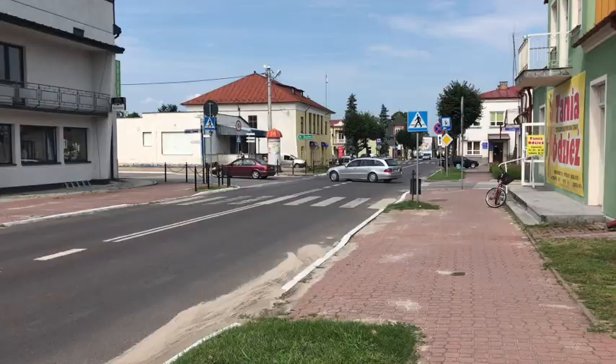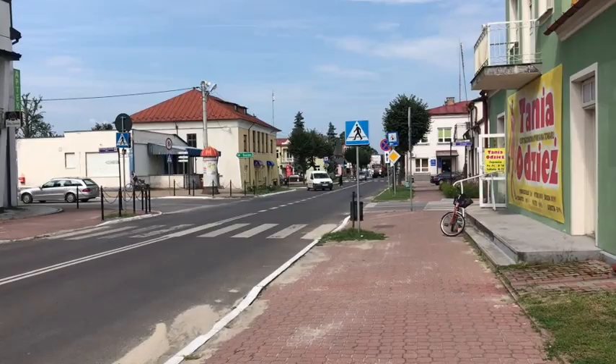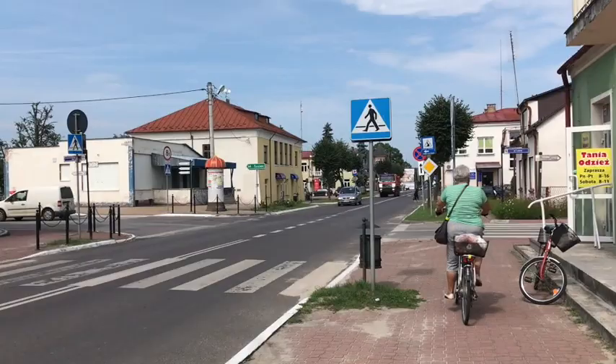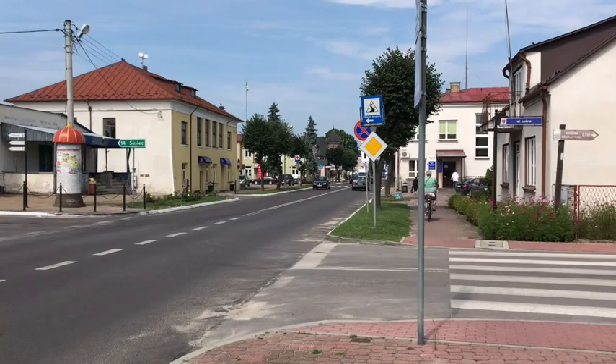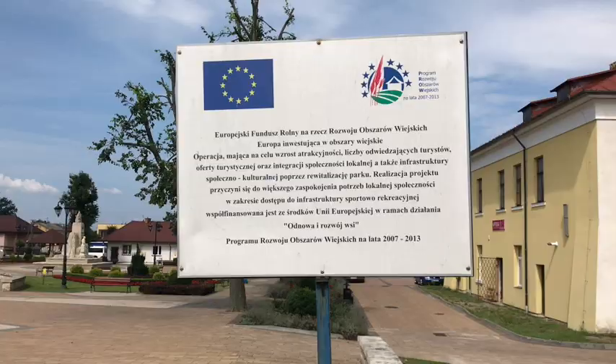I think we're maybe getting closer to the town center — it's really hard to tell. Lots of stuff is closed. It's Monday morning at 10am. I walked by an abandoned butcher shop, a building supply store, a flower shop, and an ice cream parlor. And that's the main plaza there — you can see the water fountain. I'll head there now.